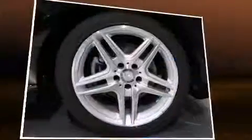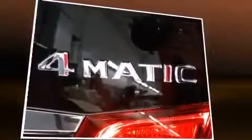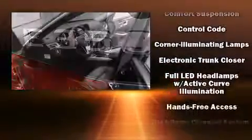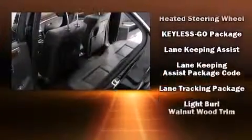Everything is where it ought to be, from the dashboard controls to the door locks and window controls. You and your passengers will enjoy the stereo system, which includes a CD player with MP3 capability, steering wheel mounted audio controls, a 10-gigabyte hard drive, and 14 speakers yielding maximum audio versatility.